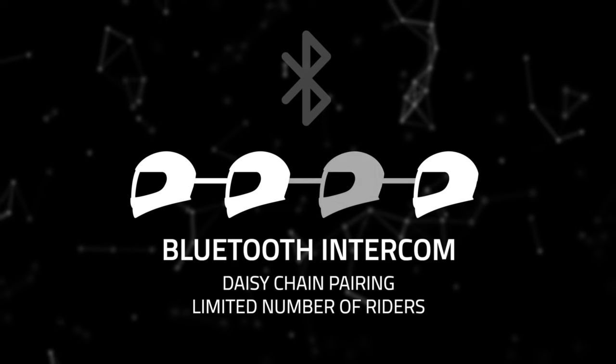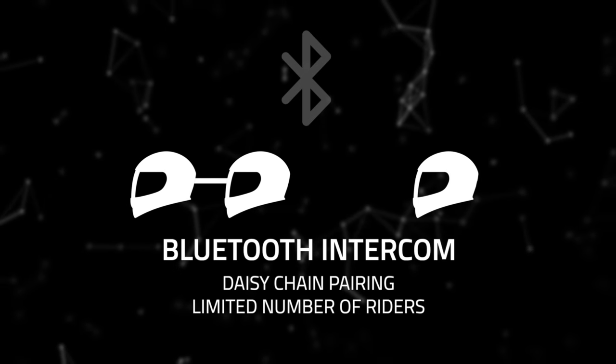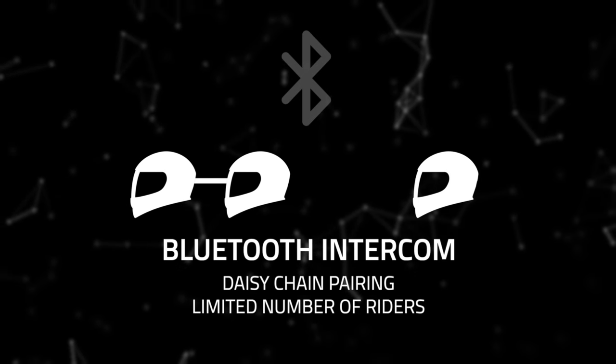As Bluetooth Intercom relies on that chain, if one of the riders drops out, group communication can be broken.